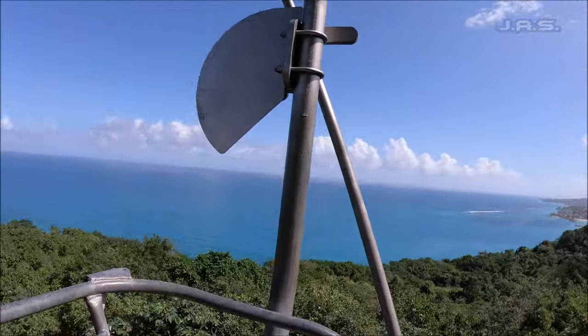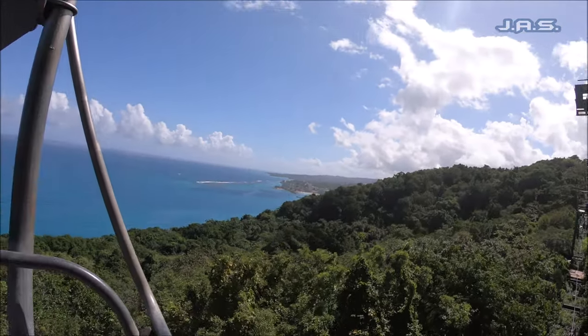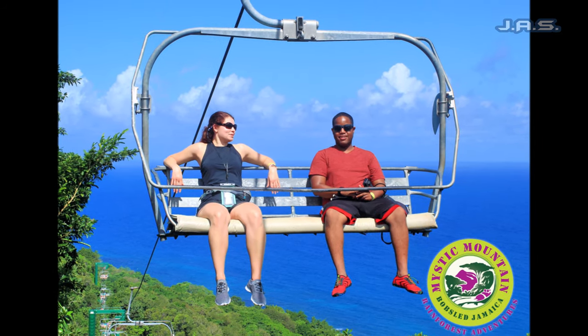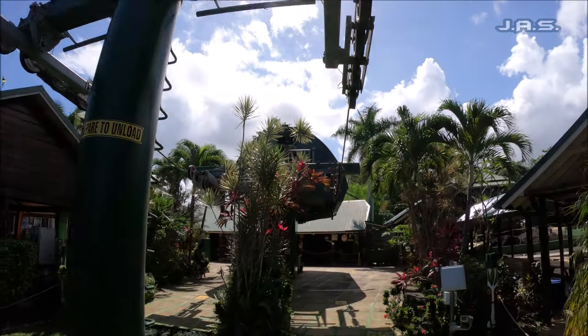While riding the Sky Explorer, I happened to make a new friend who also turned out to be a part of the Norwegian Solo program, so solo travelers — we are out here in numbers!